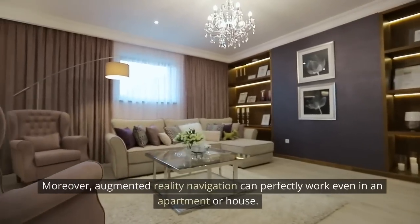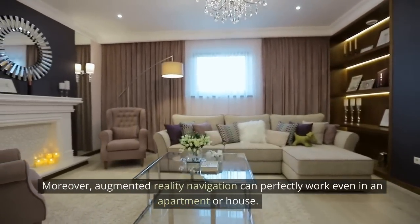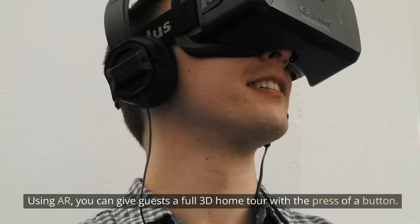Moreover, augmented reality navigation can perfectly work even in an apartment or house. Using AR, you can give guests a full 3D home tour with the press of a button.